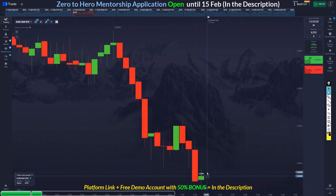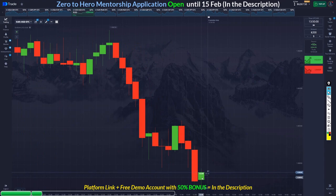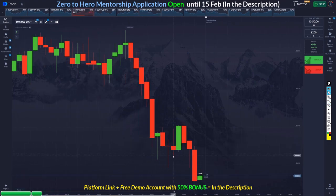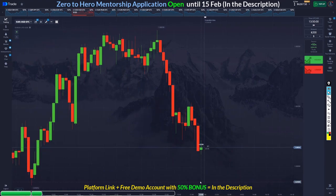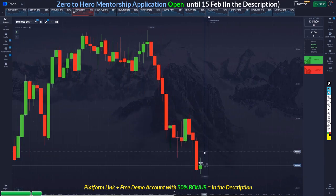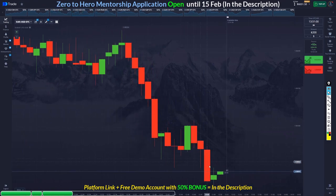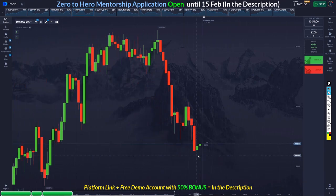I'll take this trade right here. This is a doji break — you can see the previous time it worked, so this time also high probability it will work out for us. My entry is a little bad, so if I lose this I deserve this loss. If I was losing this, I wouldn't be mad because my entry was bad.